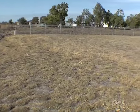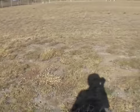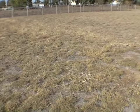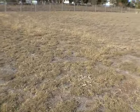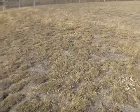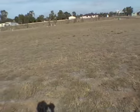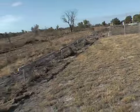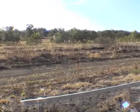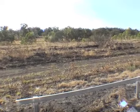Good morning folks. It's Sunday the 25th of July. I'm working on the housing estate at Capella, 50 kilometres north of Emerald. I'm going to pan around — I won't quite go around to the sun as it's a little bit too glary — but you can see the virgin land behind the estate.